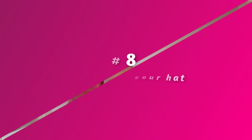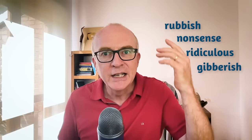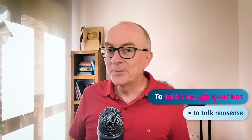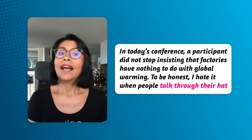Idiom number eight. Imagine you're in the pub listening to friends talking, and someone is talking politics and what he says is rubbish, nonsense, ridiculous, gibberish. You could say: he is talking through his hat. To talk through your hat means to talk nonsense, to say ridiculous things. It makes no sense. Here's an example: in today's conference, a participant kept insisting that factories have nothing to do with global warming. To be honest, I hate it when people talk through their hat.